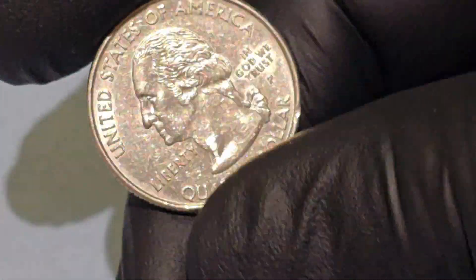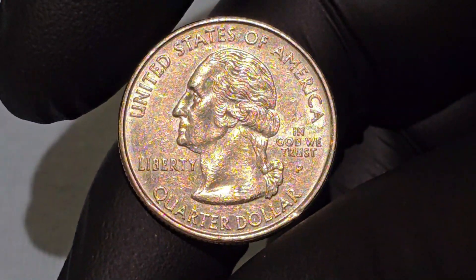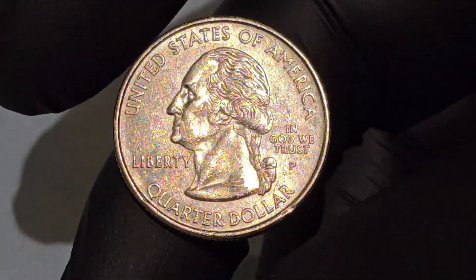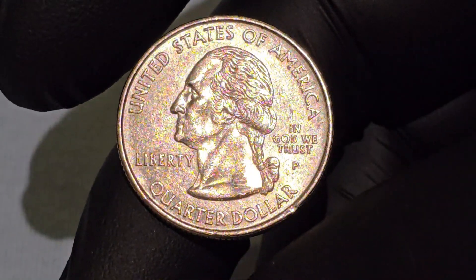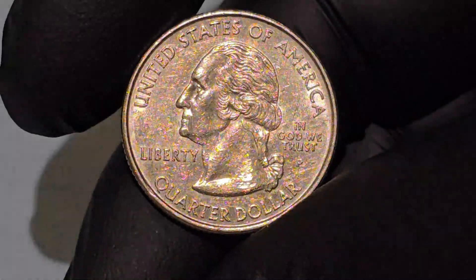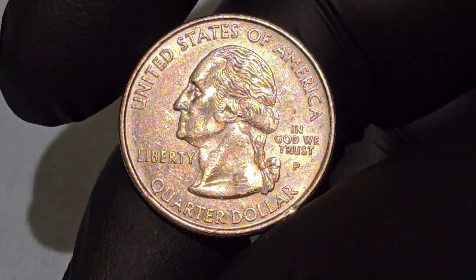The obverse side of the Maryland quarter, like all quarters in the 50 State Quarters program, retains the traditional portrait of George Washington, the first President of the United States. The central feature of the obverse is the left-facing profile of Washington, designed by John Flanagan. This iconic image has been used on the quarter since 1932, commemorating the bicentennial of Washington's birth.